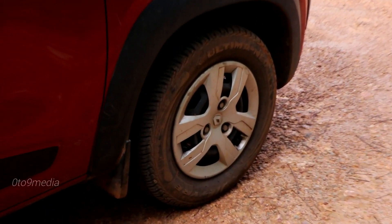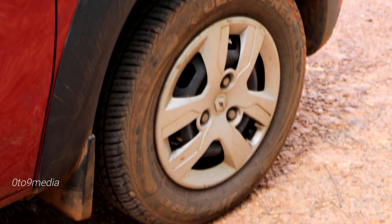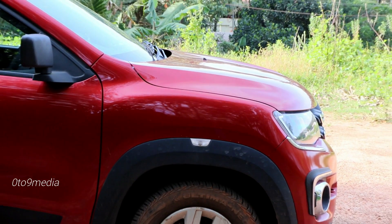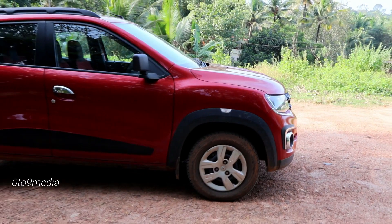Coming to the side, the wheels are 13-inch and look proportionate with the rest of the car. The black wheel arches and the cladding on the door give more character to the overall look.